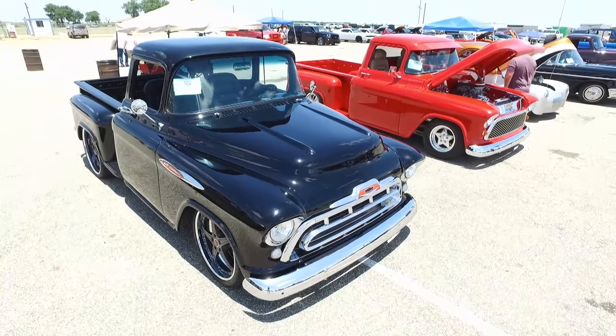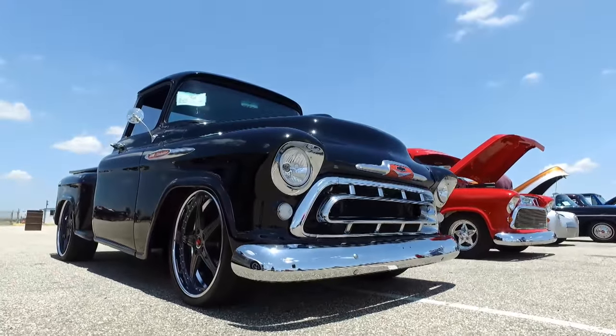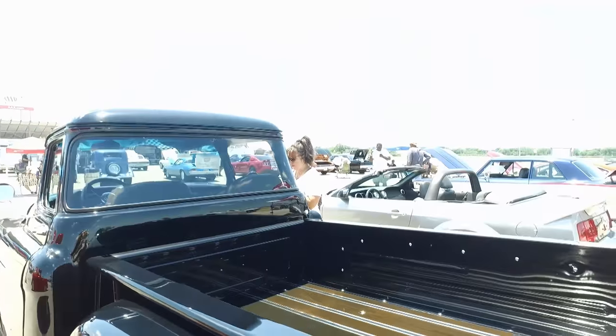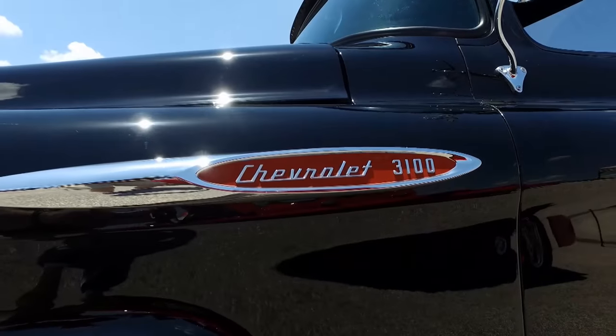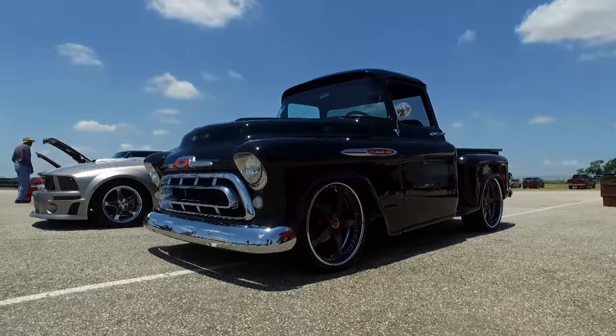How did you find this truck, and what did you do with it once you found it? I looked and searched far and wide for this truck, and I found it in Granbury, Texas. It was a rust bucket — you wouldn't believe that this is the same truck. With a few other donor trucks, we put together this truck here, but it took about three years on this build.